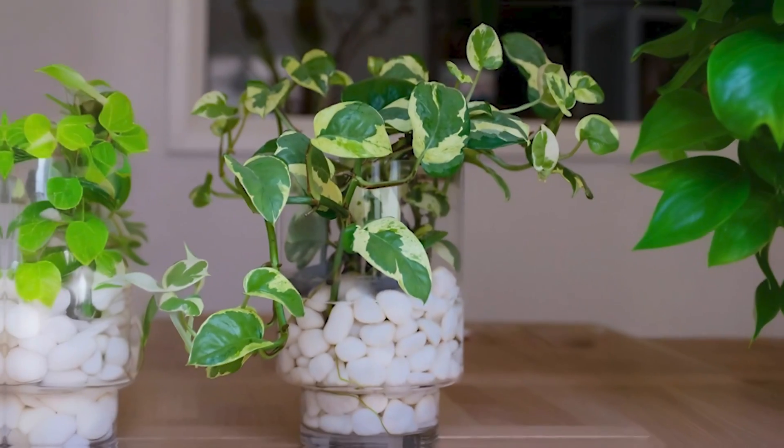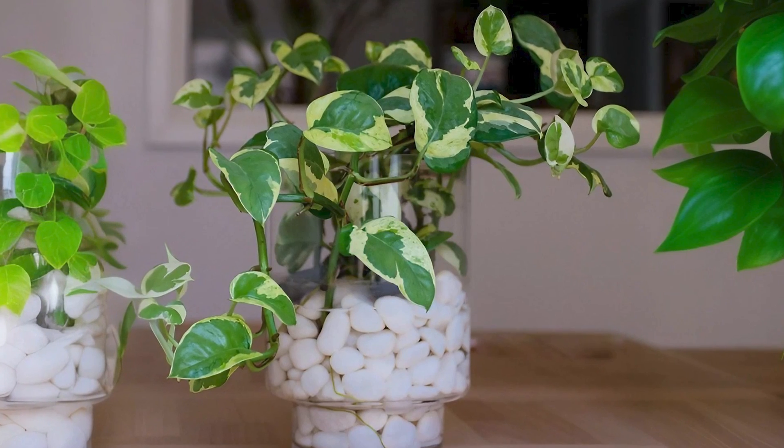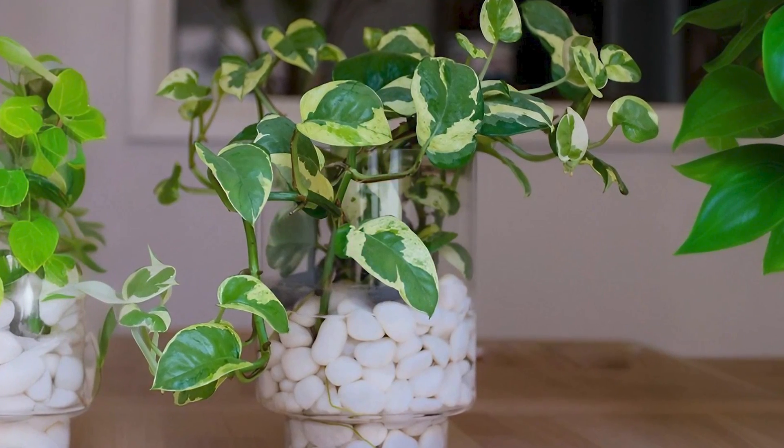Pothos: Pothos plants have cascading vines with heart-shaped leaves in shades of green, yellow, and variegated patterns.